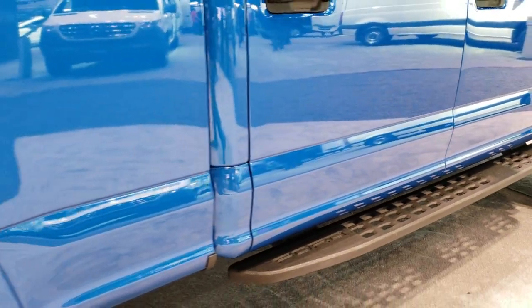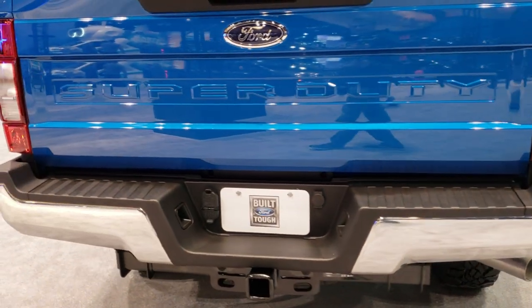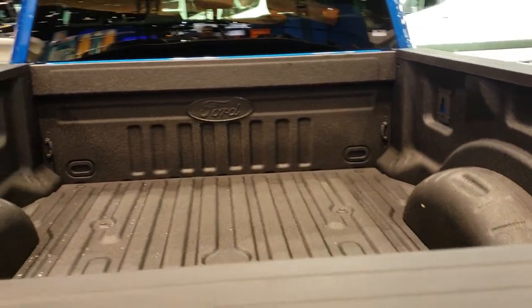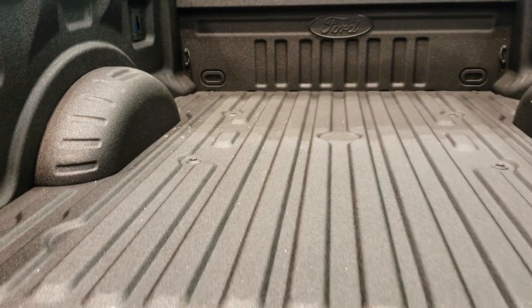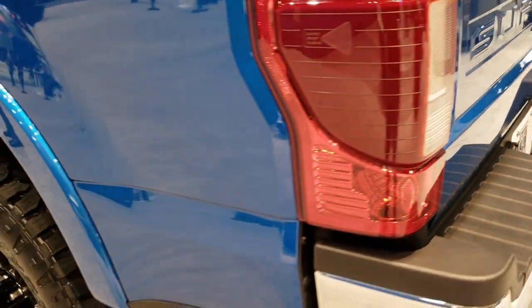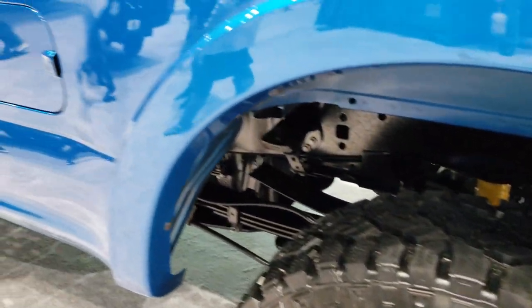This is the powder coated step bars. Looks like the Rancho shocks. The Tremor stickers on the back. Velocity blue — really good looking color on here. This one has a factory Ford spray-in bed liner. Looks like it has blind spot monitoring on there. It has Goodyear Wrangler Duratrac tires — these are LT 285/70R18s on the 18-inch painted alloy rims.